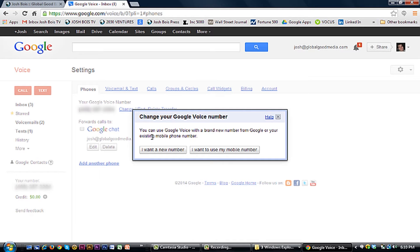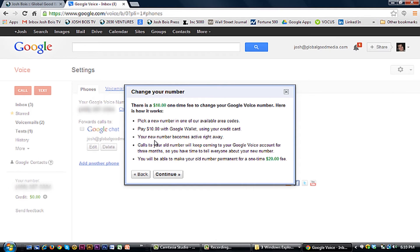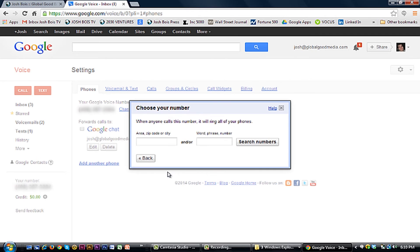One of the unfortunate things about picking a new number is you might not be able to get a new phone number within the zip code or area code that you really want. When you click 'I want a new number,' it will give you options. It's going to tell you about the $10 one-time charge. The new number will become active right away, and the old number will be disabled within three months, so you might want to keep that in mind when making your decision.